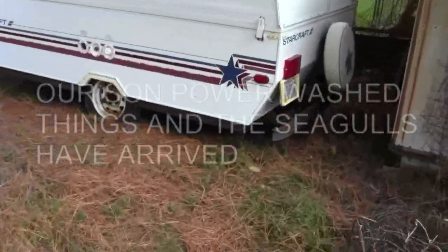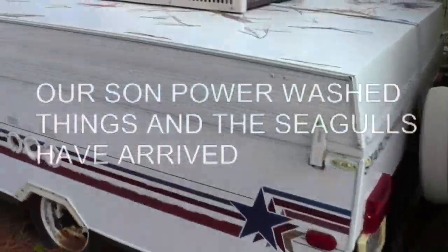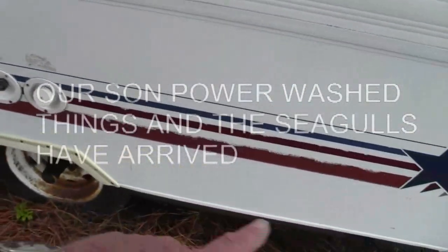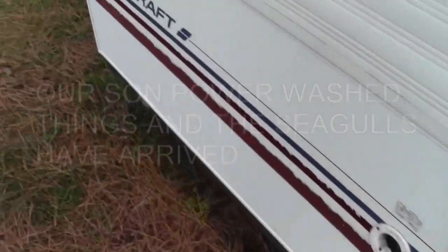Since last week, my son cleaned up our camper for us. Almost looks like a new one. If I could get some little new ribbons for here, decals, they would look almost new.